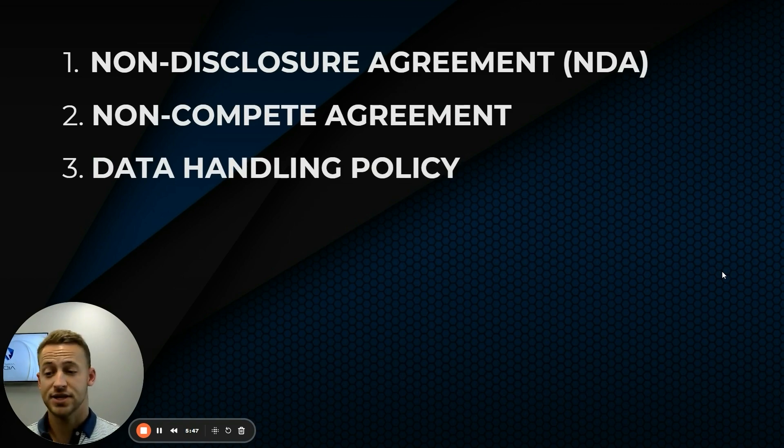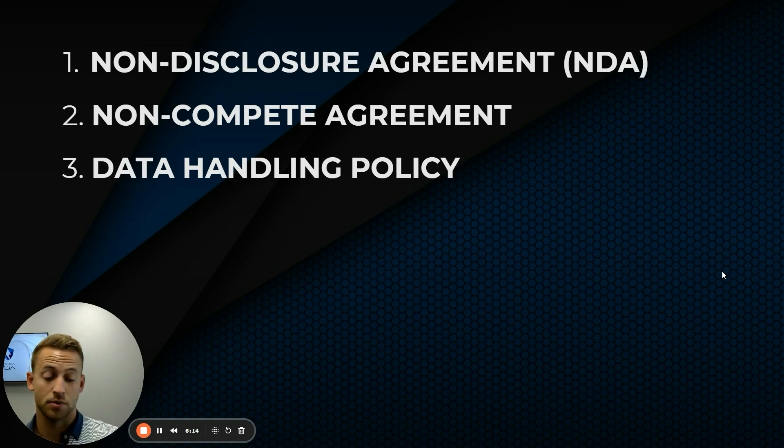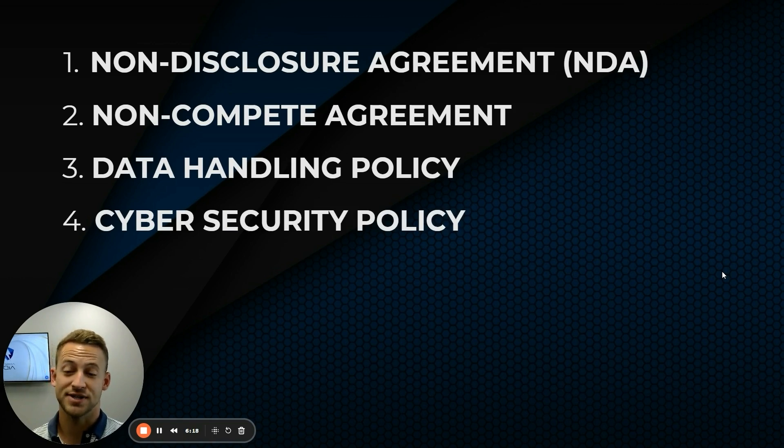Have a data handling policy — a contract that determines exactly how data is to be handled inside your company. If somebody is doing things outside of your protocol, it's a fireable offense. Having this protocol in place lets them know you're serious, and it may also be a requirement for your cybersecurity software or your cyber insurance. And then have a cybersecurity policy. Cyber insurance is incredibly important — an ounce of prevention is better than a pound of cure, because these claims can get really massive.